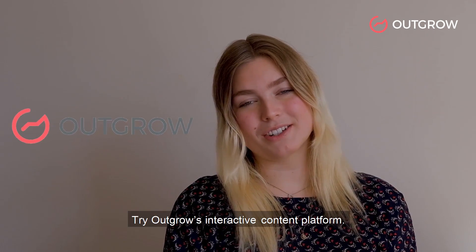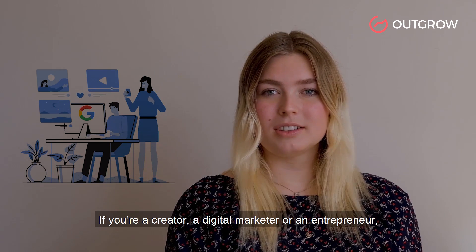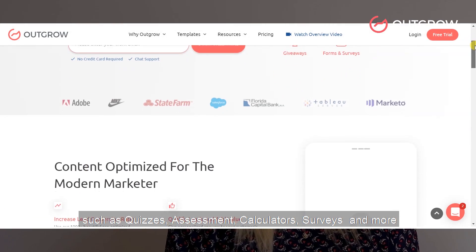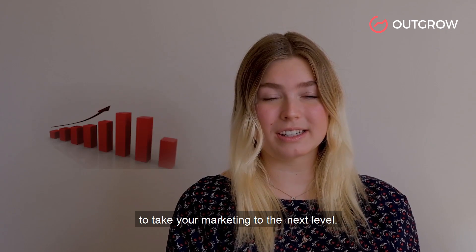Try Outgrow's interactive content platform. If you're a creator, a digital marketer, or entrepreneur, Outgrow can help you create content pieces such as quizzes, assessments, calculators, surveys, and more to take your marketing to the next level.